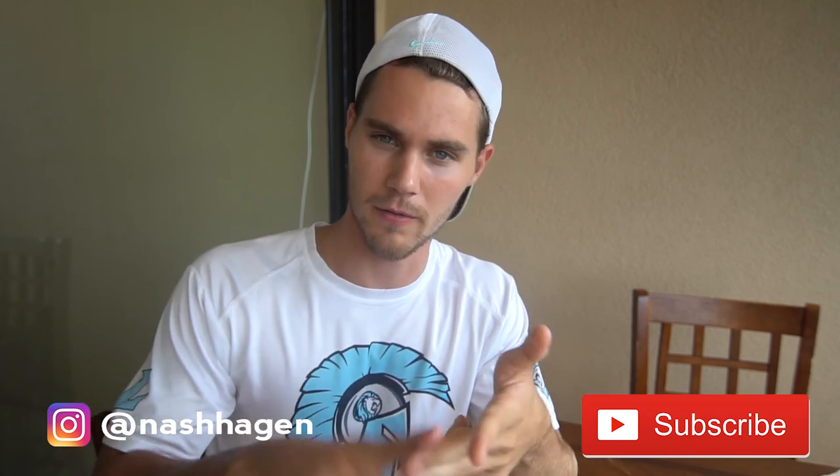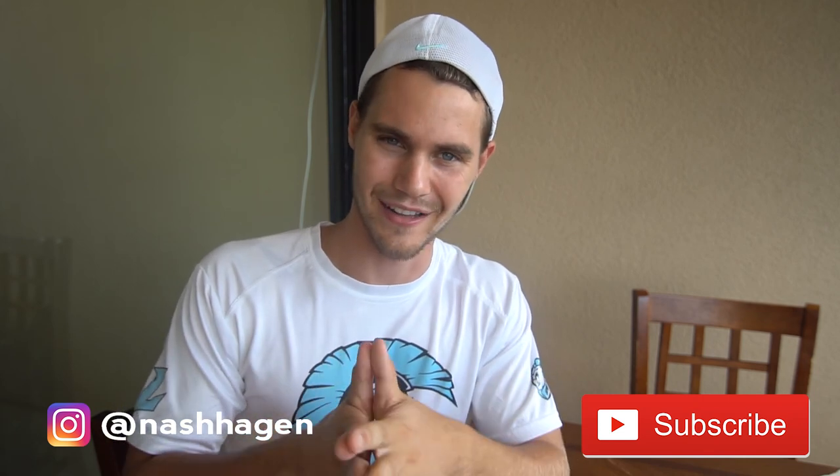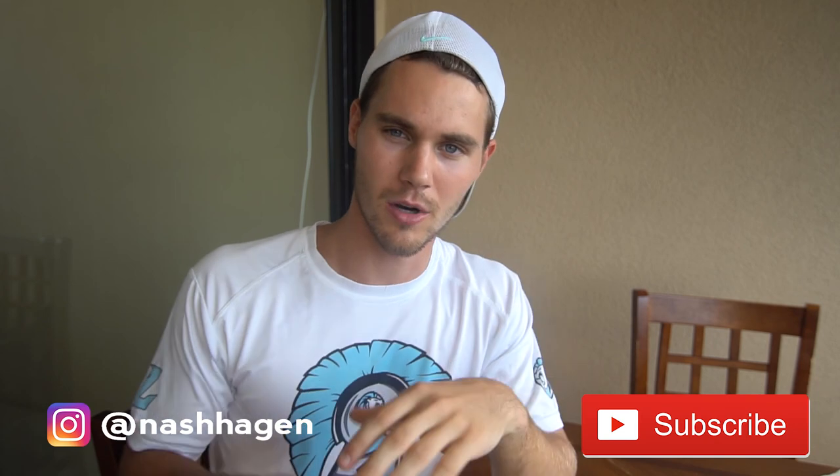If you liked this video, go ahead and hit the subscribe button — it helps me out a lot. Also hit the like if you liked it, and leave me a comment letting me know what you liked, what you didn't like, and what you want to see in the future. I want to help you guys and hopefully get you to a hundred dollars a day plus, because honestly once you know the secrets to doing that it's not that difficult. So let me know in the comments below what you want, and I will see you tomorrow.